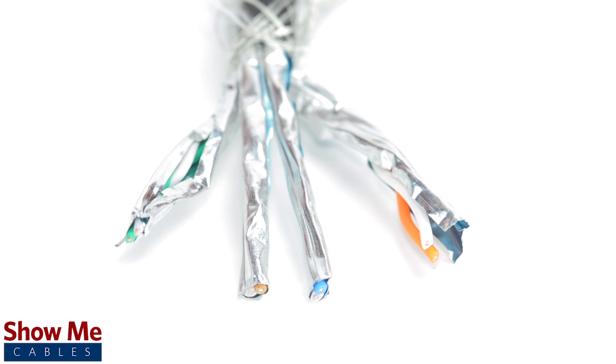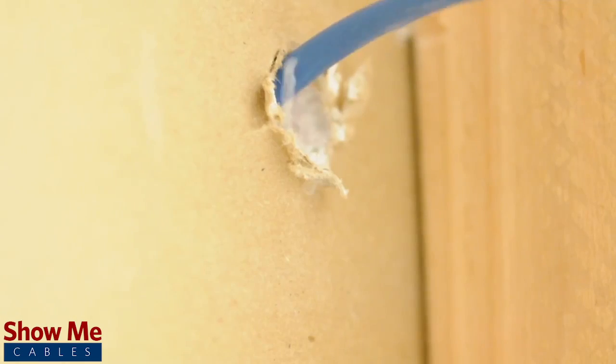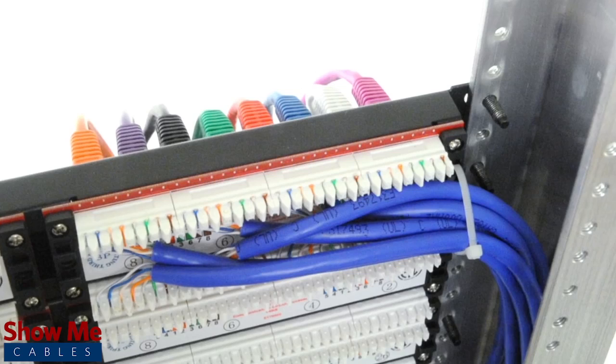CAT7 is backwards compatible with CAT6A, CAT6, CAT5E, and CAT5, and will work with any existing networking equipment.